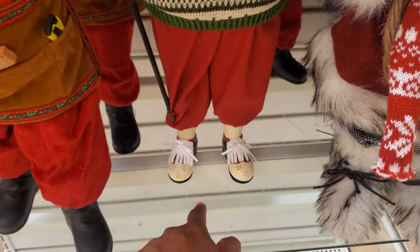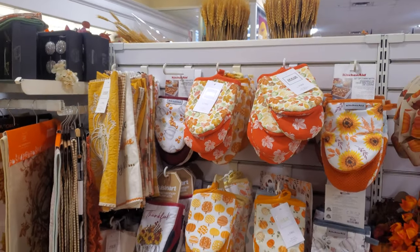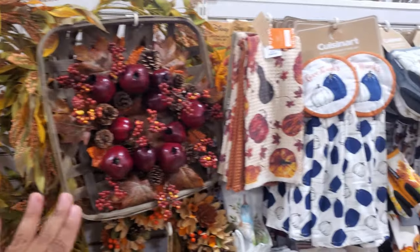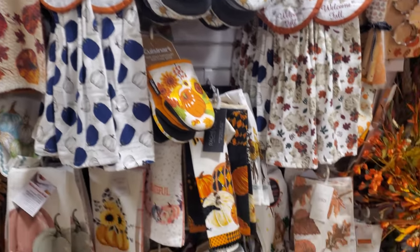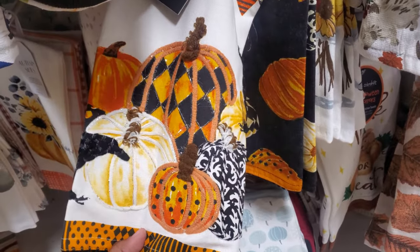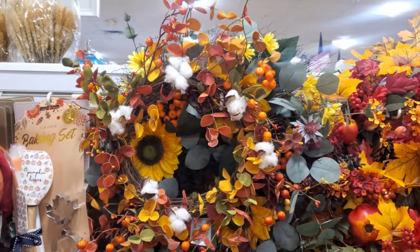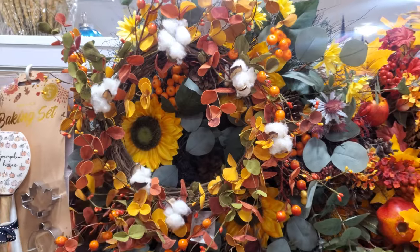Everything over here is fall. I do have a fall decor video coming up with a more detailed look. I love that blue color mixing with the orange — I feel like it makes it pop. Check this one out by Rachel Zoe; it's new, has a little bit of tinsel that shines. The cotton is in the wreath. I kind of don't get the cotton decor by itself — I think it's kind of silly.